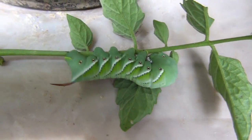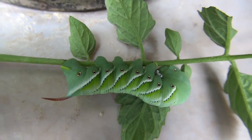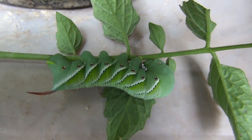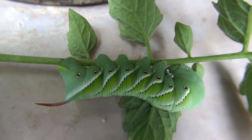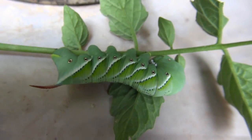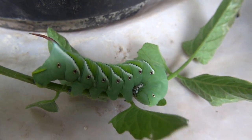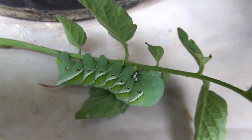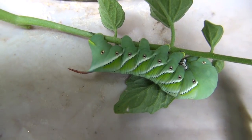This is the tomato hornworm — just giving you a look at what it looks like, trying to get in really close without losing resolution, so you get a real good look at them. In case you've never seen one before — I'm sure anybody growing tomatoes has seen these. My garden usually gets devastated by these things.